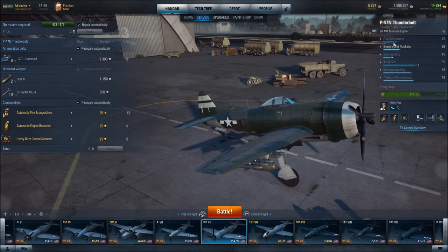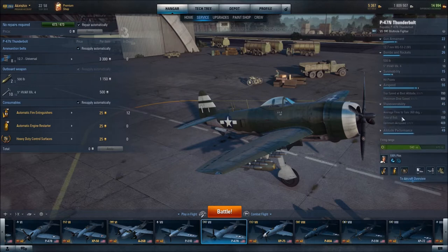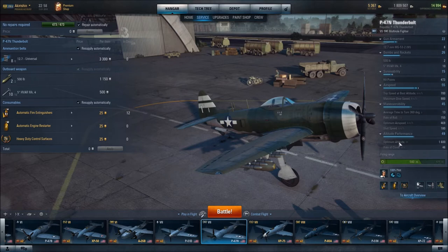In terms of the aircraft's specifications, you can see that the optimum altitude is 1,600 meters, which is certainly a medium altitude. It is going to perform best at medium altitude. It does okay at low altitude, but we're talking about optimum. Optimum airspeed is 469 kilometers per hour, which I would describe as a medium to low aircraft speed. And here you have the average time to turn 360 degrees: 13 seconds.